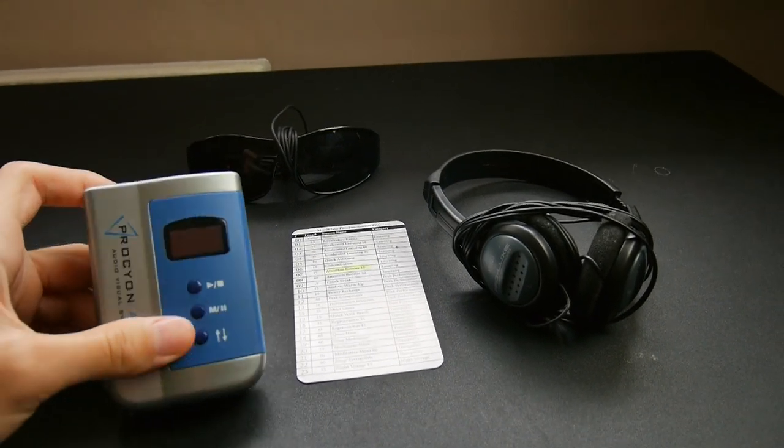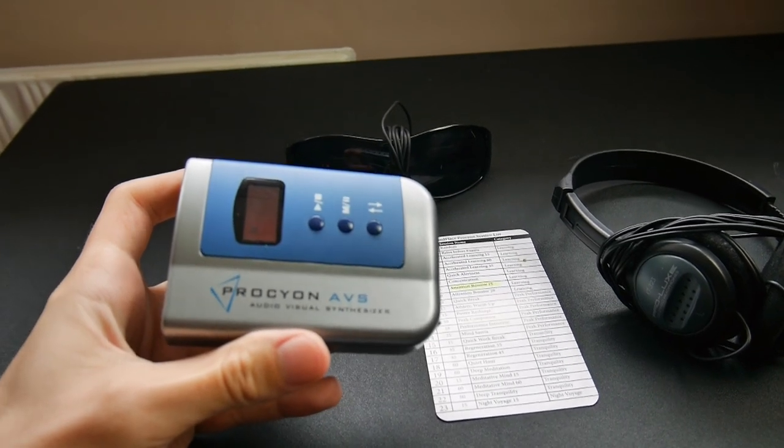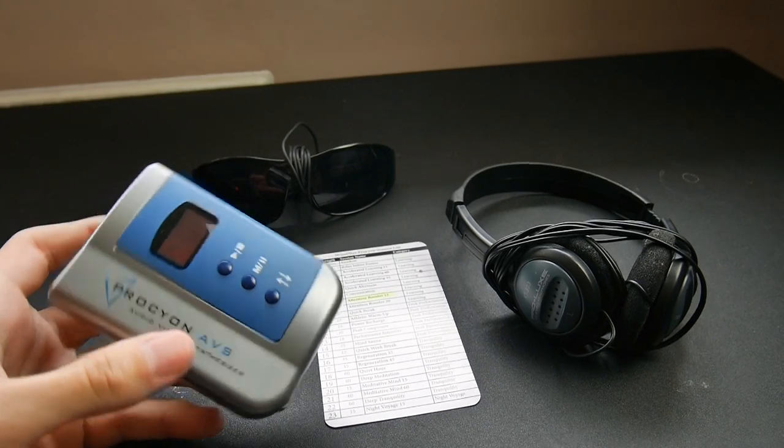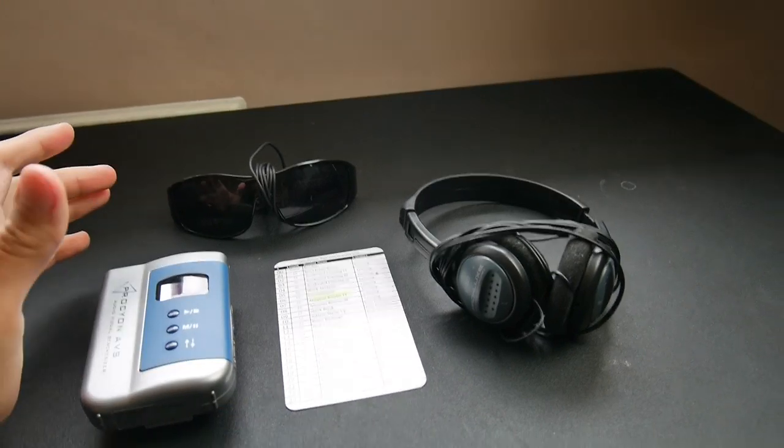In this video I wanted to explain how a mind machine like this — this is the Procyon AVS — how a mind machine like this can actually help you save lots of time and basically get the same benefits that you would have got from an hour of meditation in just five or ten minutes.